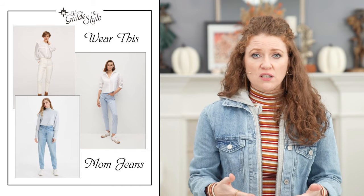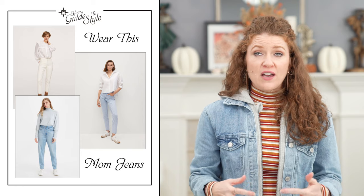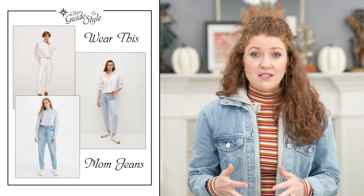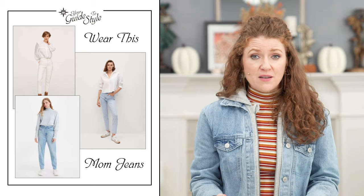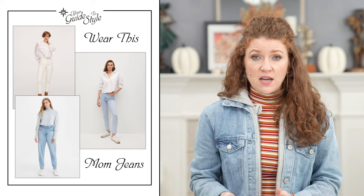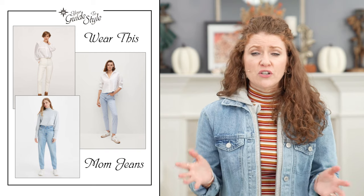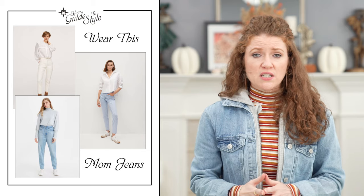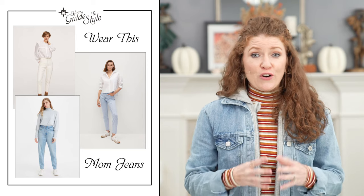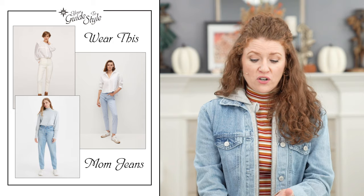Mom jeans are a super high-waisted jean, a little looser through the body and leg. The vintage mom jean has a tapered leg — you can see that in pictures of women in the 90s — while more modern versions are straight leg. I got a tapered version and it still looked good with sneakers or booties just like a straight-leg jean. They are a lot different than skinnies, so just try one and see what you think. I think they're going to be around for a while and they fit a curvy figure a little better.